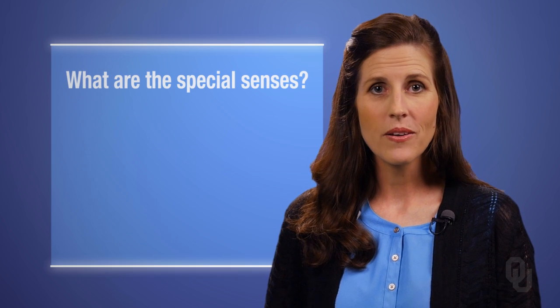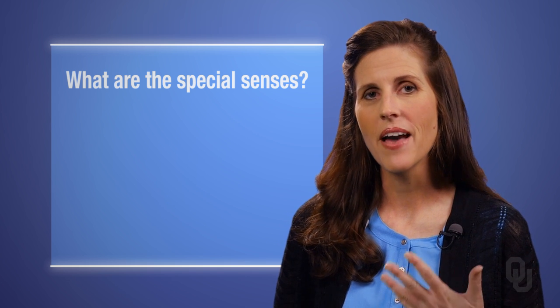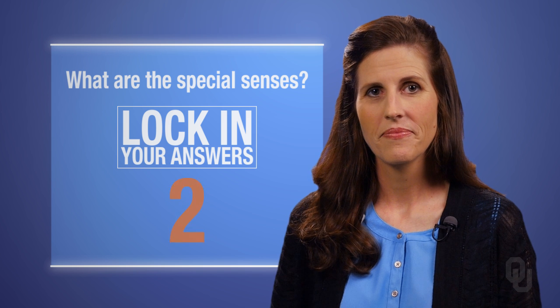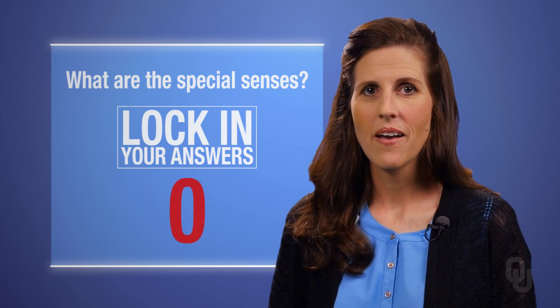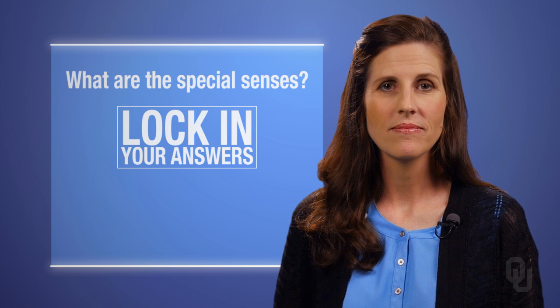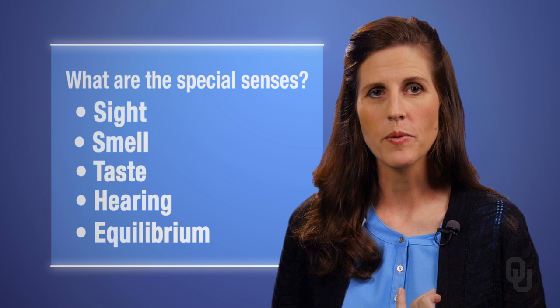In order for you to fully enjoy this scenario, your special senses were stimulated. What are those special senses? Can you list them? I'll give you a hint — there are five of them. Are you ready for the answer? Here they are: sight, smell, taste, hearing, and equilibrium.